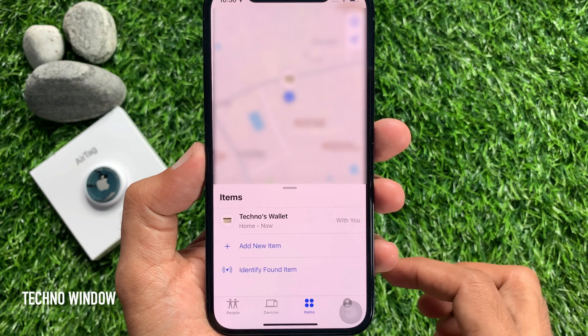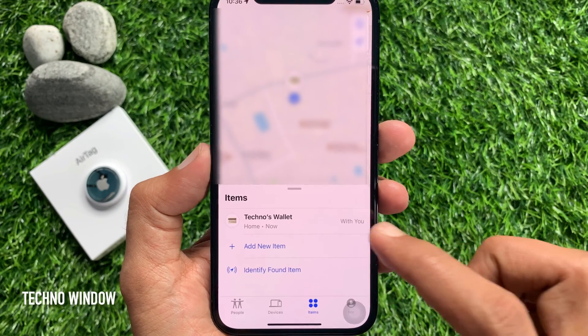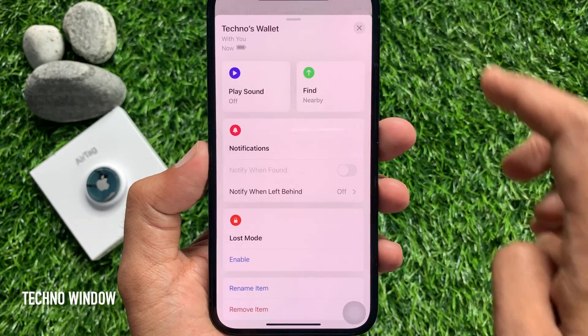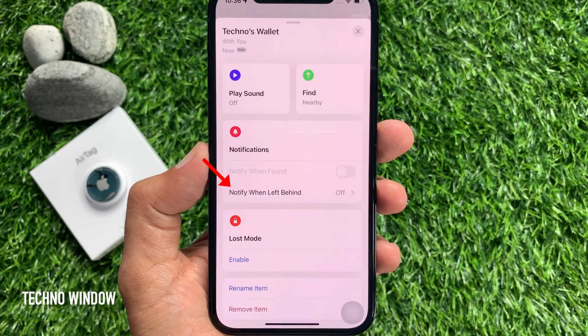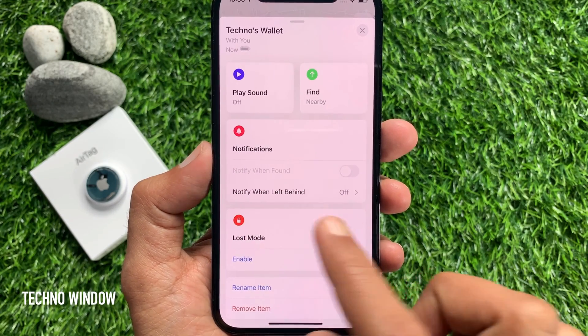Tap on the device or AirTag that you want to set up the alerts for. Swipe up to get more options. Here you will see Notify When Left Behind. Tap Notify When Left Behind.